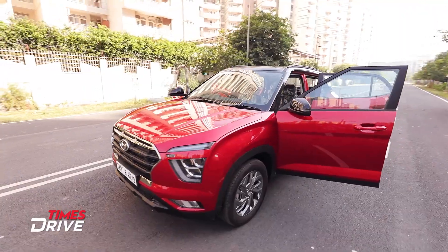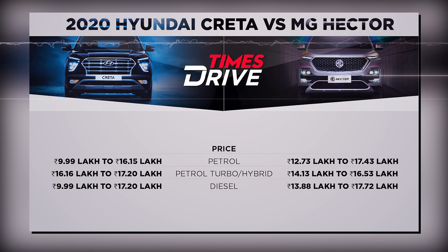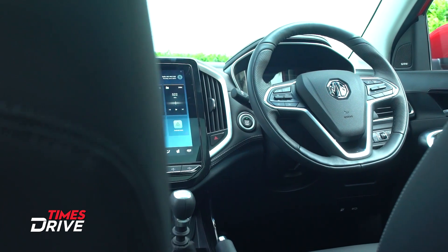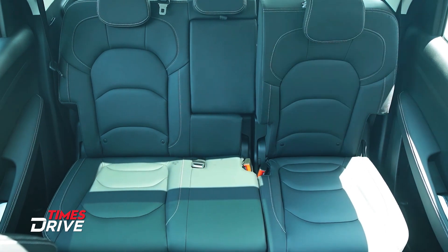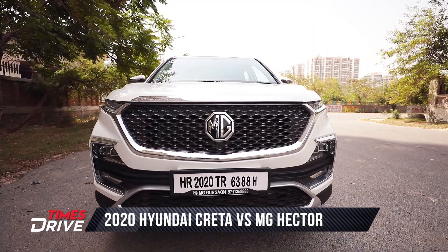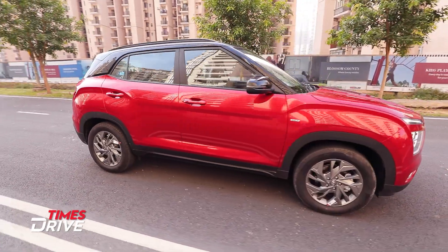The Creta wins on its starting price — it begins at ₹9.99 lakh ex-showroom and goes up to ₹17.2 lakh ex-showroom. The MG Hector starts at ₹12.73 lakh and goes up to ₹17.72 lakh ex-showroom. But if space is a big priority for you, then Hector's advantage in space is significant. Overall, considering looks, design, features, and engine options, the Creta offers a strong value proposition, while the Hector steps forward in terms of sheer size and presence.